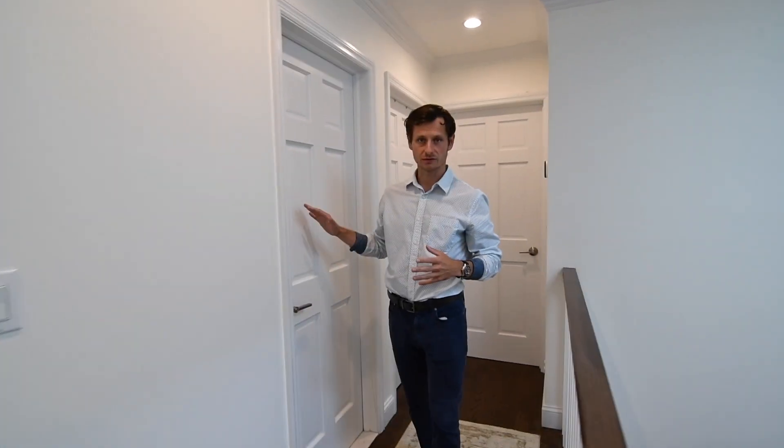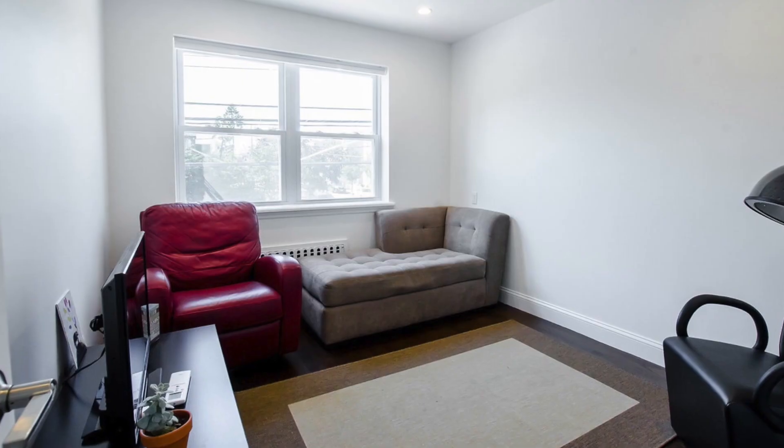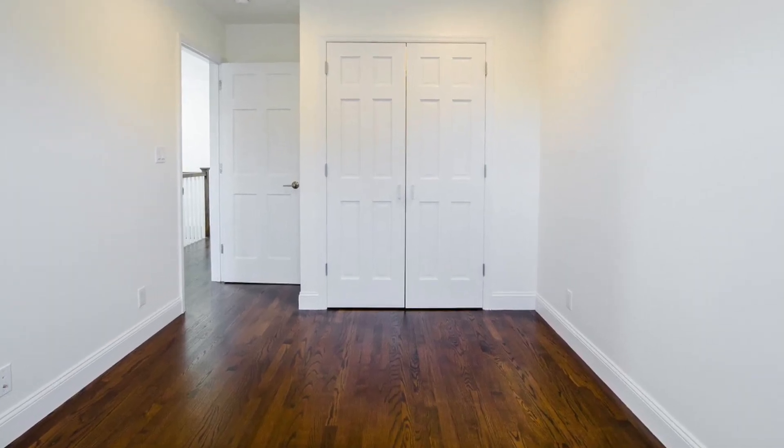Right behind me, another full bathroom, beautifully renovated. Two other bedrooms are spacious and sunny — both of them have ample closet space as well. To top it all off, the second floor has its own thermostat, spectacular hardwood floors, amazing railings, and a phenomenal skylight.